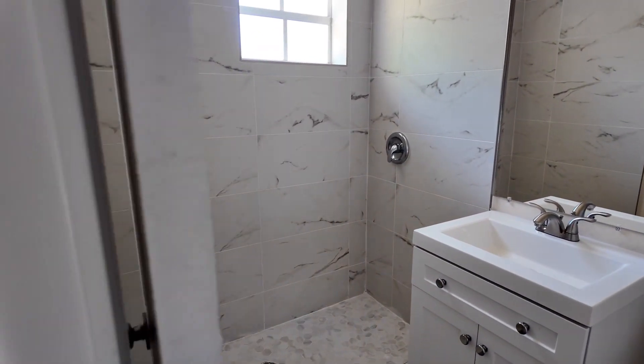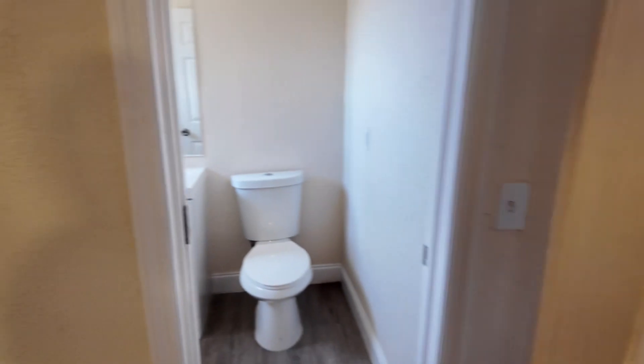Again, fully updated. Everything is brand new — cabinetry, toilet looks brand new.